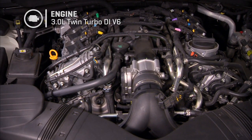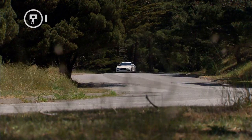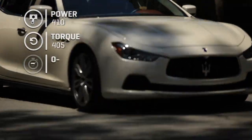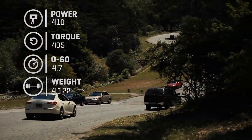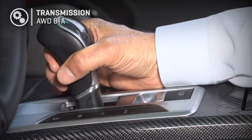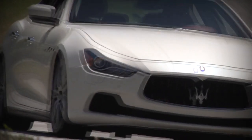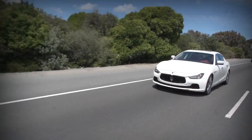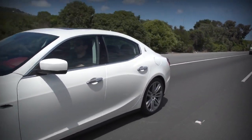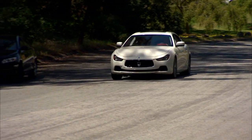Direct injection, highly variable cam timing — pretty much all the modern tricks are in here. The numbers: 410 horsepower, 405 foot-pounds of torque. Zero to 60 happens in 4.7 seconds for a car that weighs over 4,100 pounds, yet gets pretty good MPG of 15/25. All that through an eight-speed automatic on all Ghiblis. With the Q4 all-wheel drive, the rear does all the work normally, but the front wheels can be called in for traction or performance — almost a perfect split. And the car's weight distribution is a perfect 50/50.